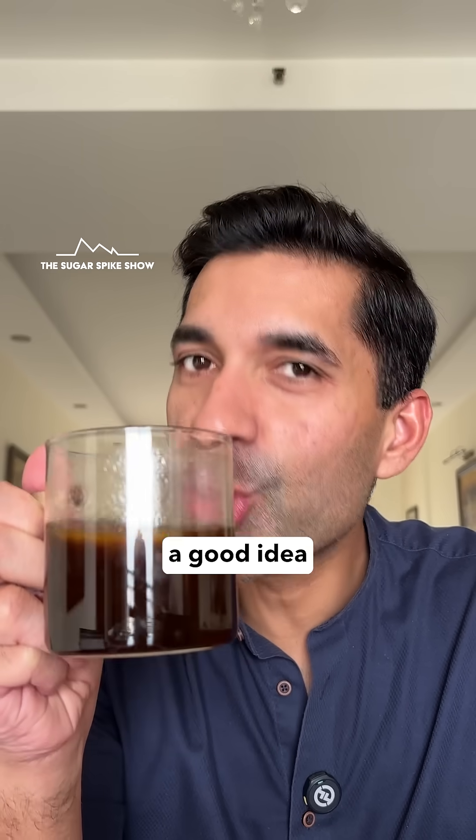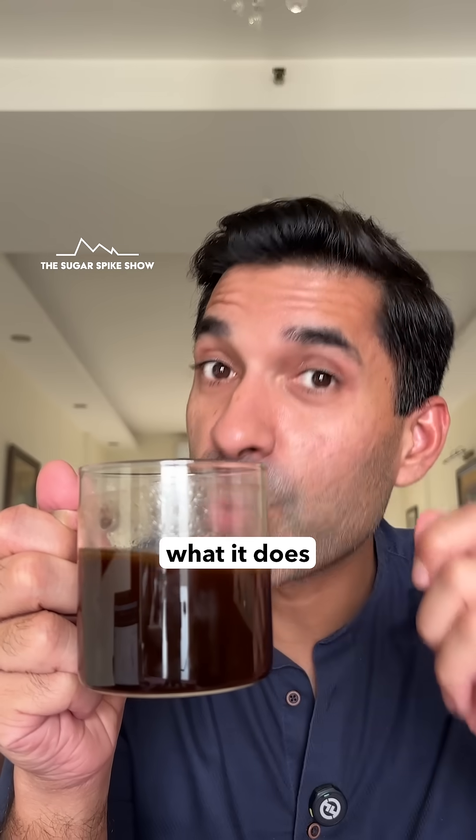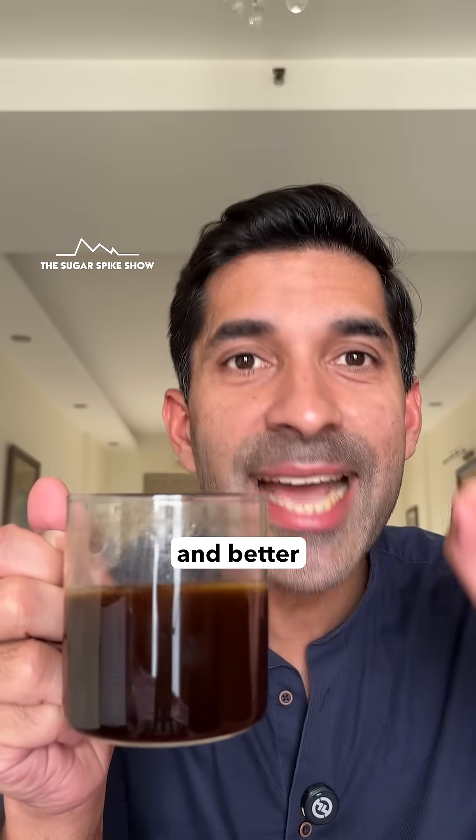Let's see what happens. The hand blender is actually a good idea because ghee doesn't dissolve into coffee — what it does is break down the ghee into tiny droplets, making it easier and better to drink.